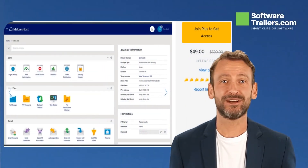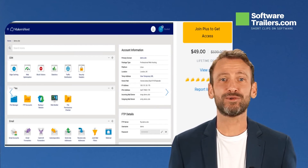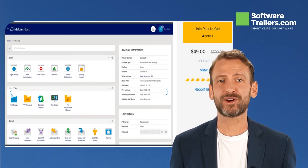Maker's Host is a web hosting service designed exclusively for makers and doers. Everything you'll need to make your next endeavor a success. Web hosting, domains, professional email, VPS, and so much more are all available.